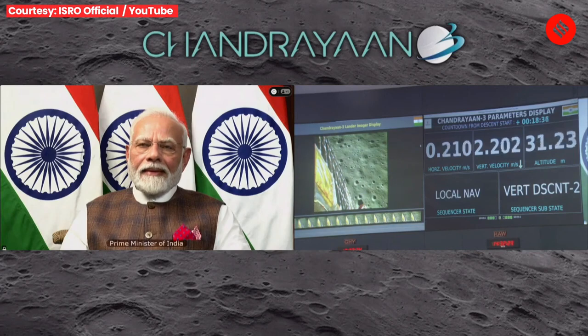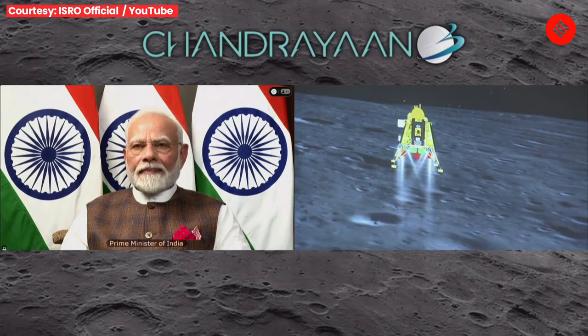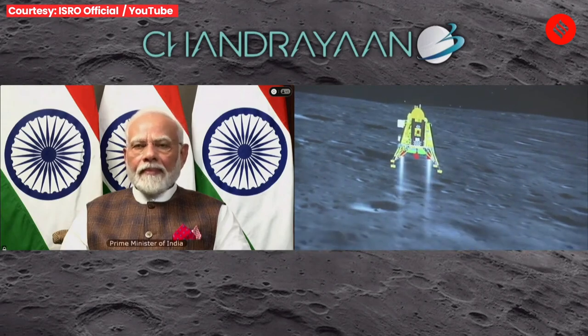We can see the Honorable Prime Minister Shri Narendra Modi Ji, who is here to encourage us, and he is critically looking at the visuals.